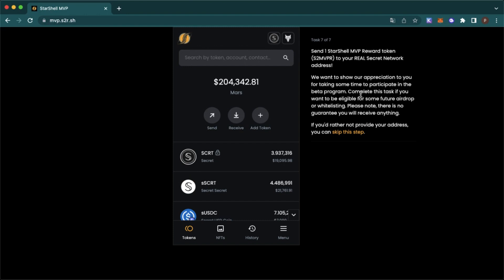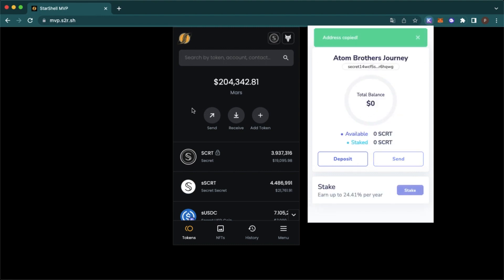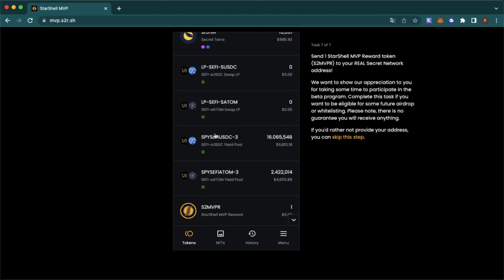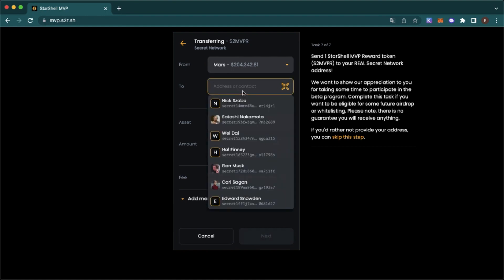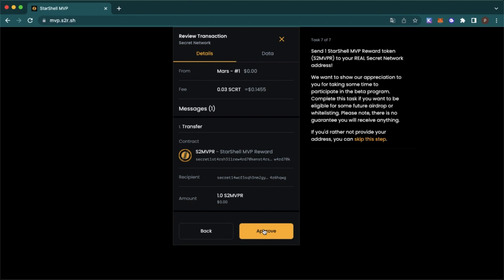And you need to give your real Secret Network address. So go to your Keplr wallet. Choose this one. Click on send. Paste your wallet address. Choose the mugs. Next. Yes, approve.